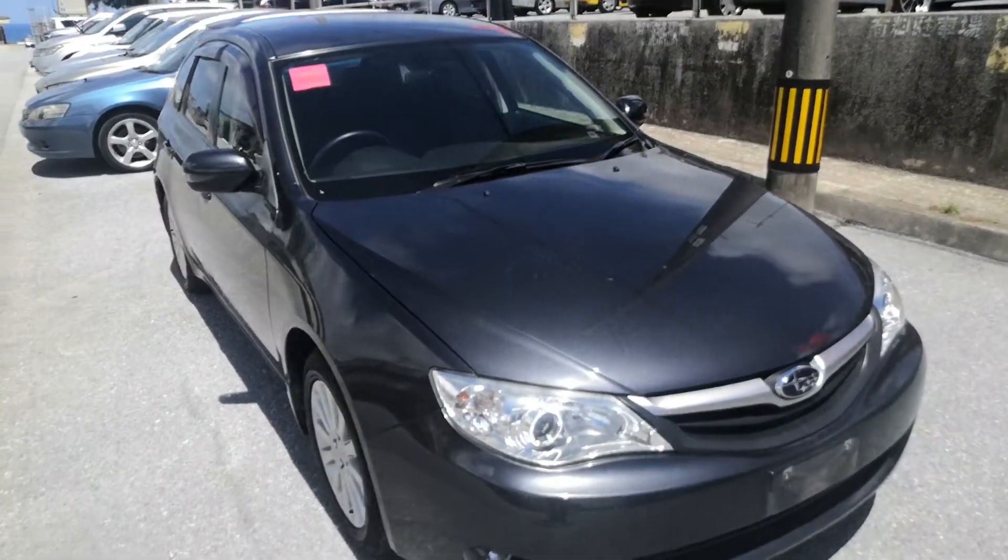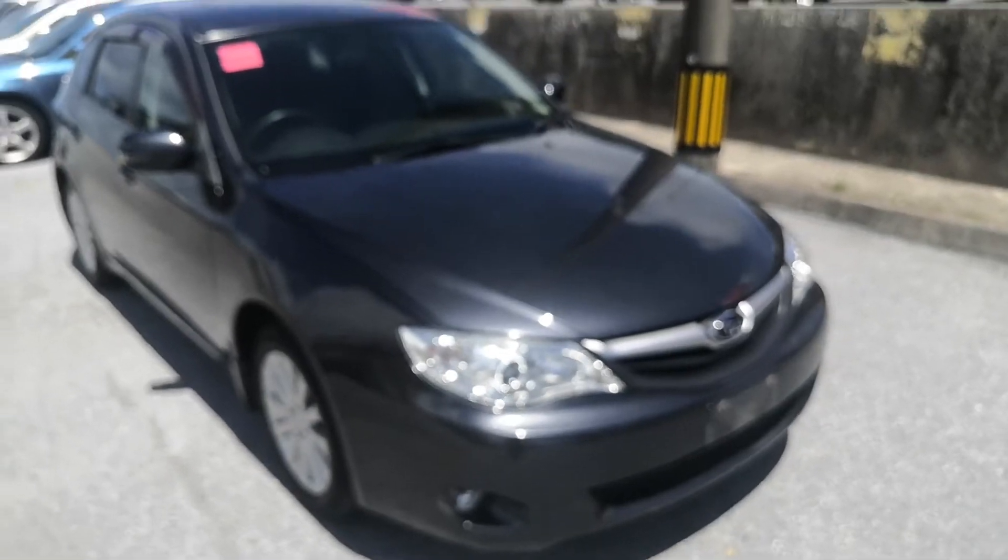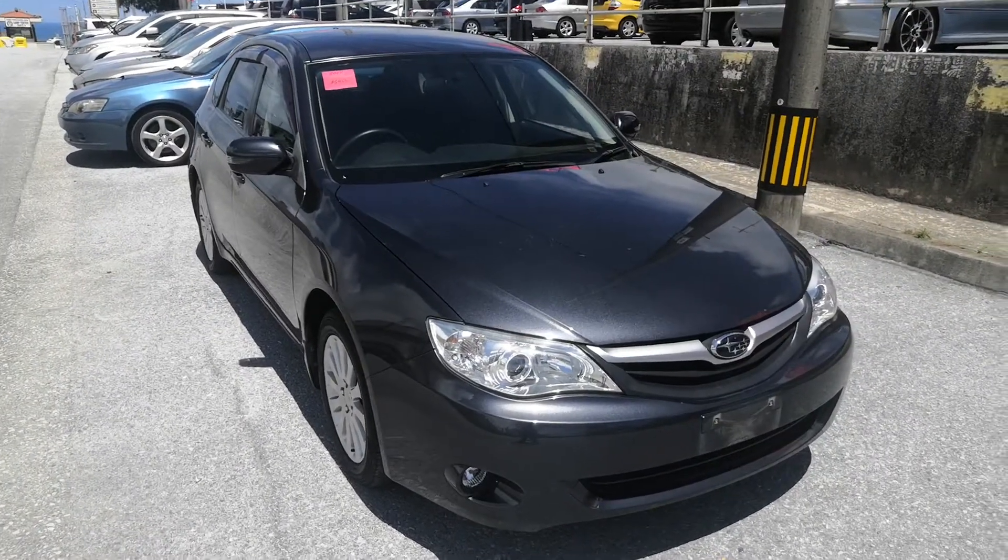So, 2011 Subaru Impreza wagon, new body style, just over 94,000 kilometers — again, around 55,000-56,000 miles.